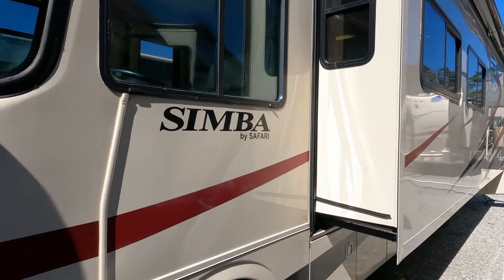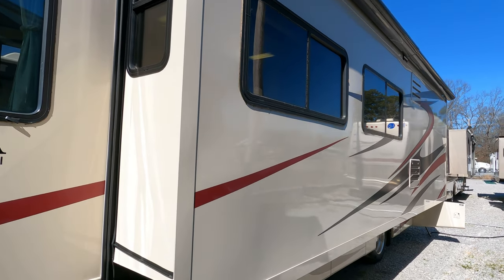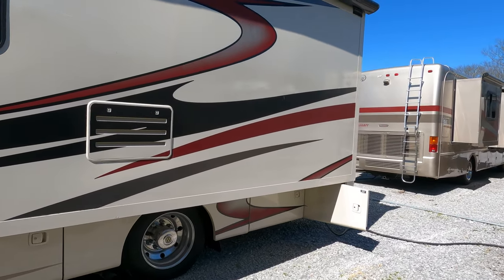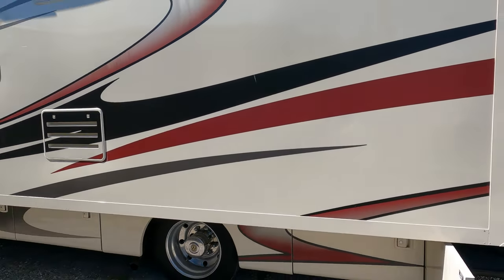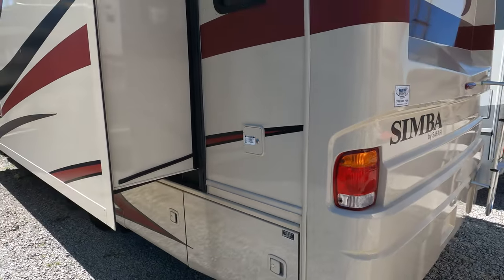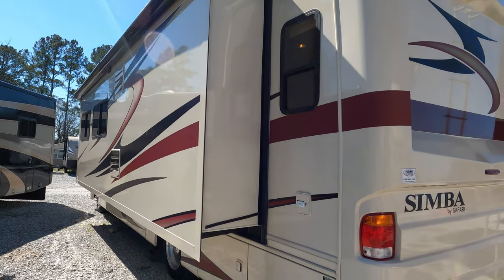The 8.1-liter V8 is mated with a six-speed Allison automatic transmission. Look at the size of that slide-out — that is pretty much the entire side of the coach. If I had to guess, 25 feet plus, probably closer to 30. It's got 50-amp electrical service, a 5,500-watt onboard gasoline generator that runs great, and an awning topper that looks great.